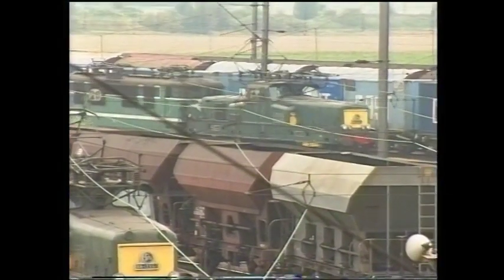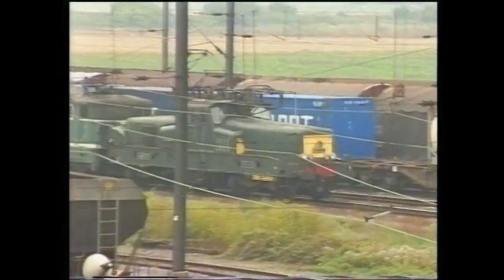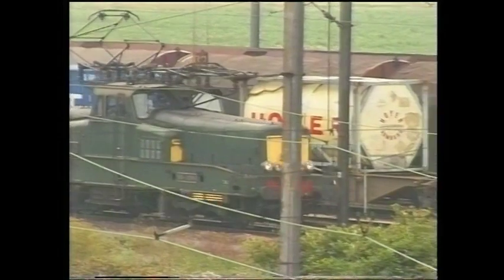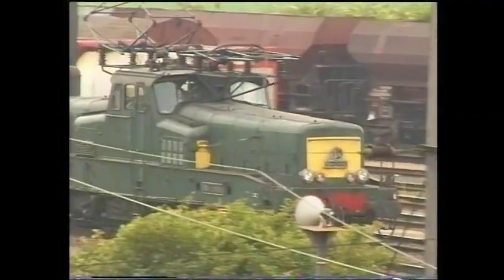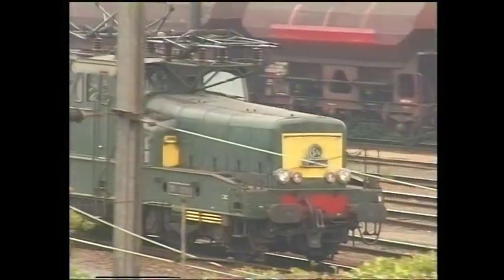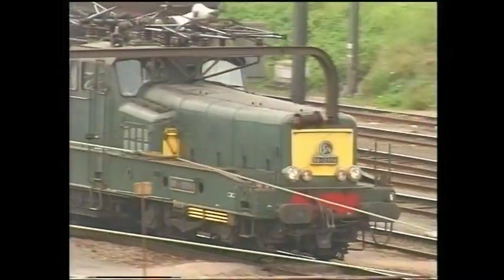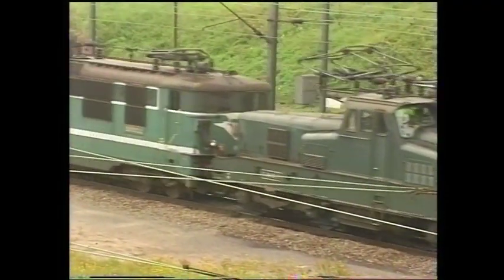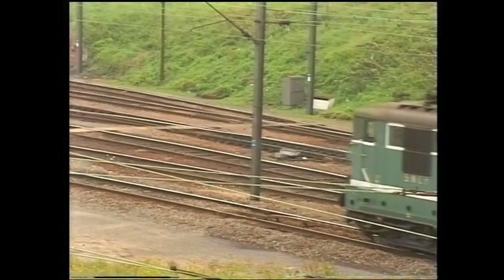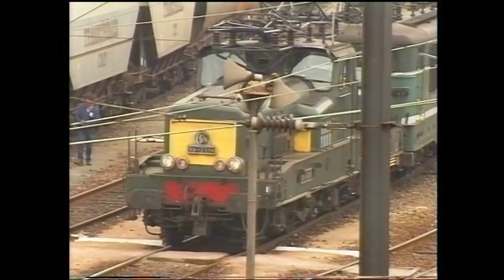Heading through the complex on the 4th of September 1994 is BB12094 hauling a dead BB16652. Shortly after, the locomotive is seen departing with a westbound freight bound for Lens.